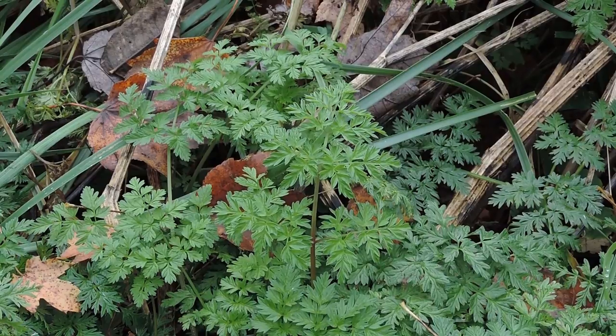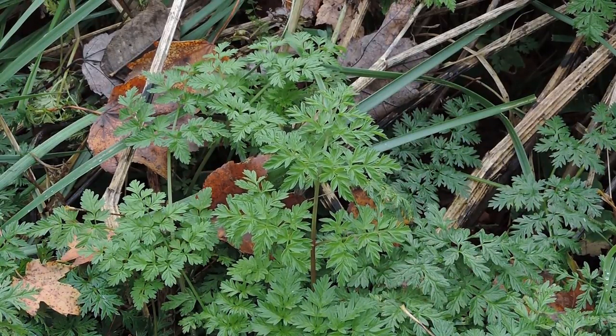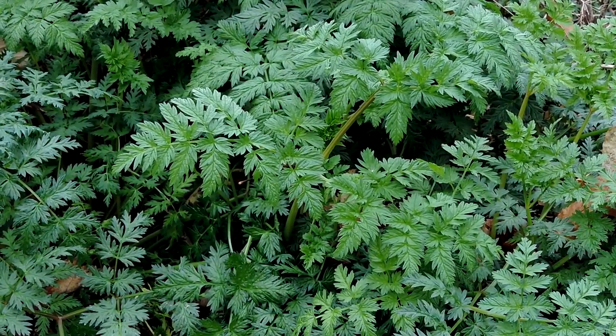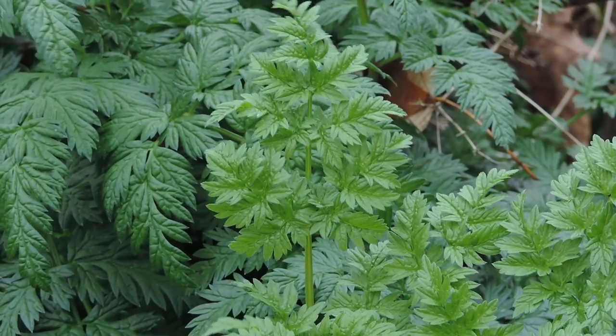This is a biennial plant, meaning it has a two-year life cycle. The first year it lays low to the ground, which is what I'm looking at right now. The second year it sends up the flowering stock, and overall the plant can grow to be between three to seven feet tall. The flowers are produced in white umbels. The dark green leaves are compound, divided multiple times, and very fern-like and lacy in appearance.